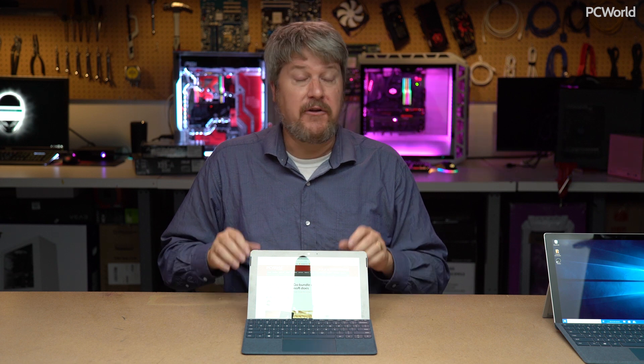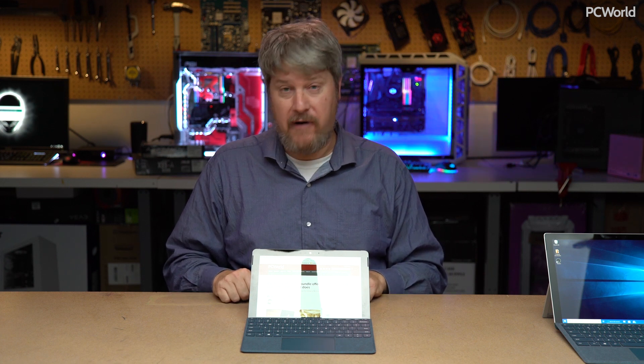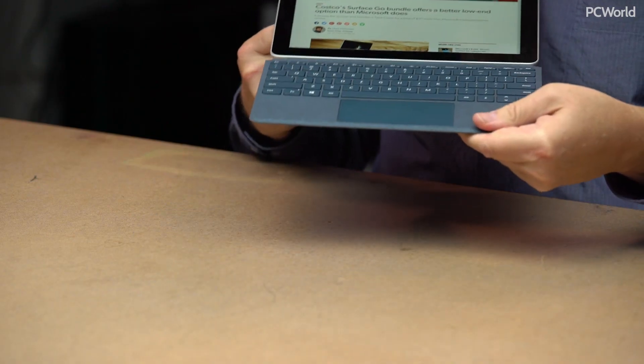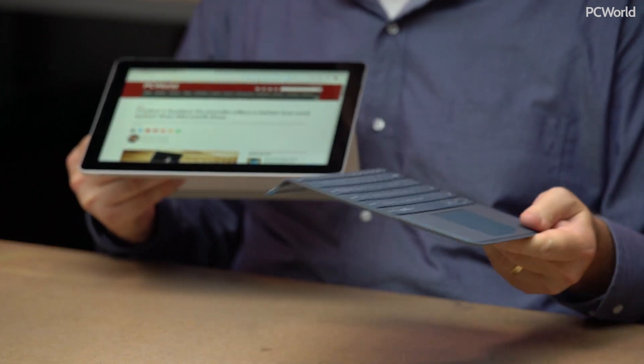The first thing I'd like to talk about is the price, and this is what everyone's going to be focusing upon first. The Surface Go is a tablet that costs $399 for 4 gigabytes of memory and 64 gigabytes of storage. There's also a more powerful option: 8 gigabytes of memory and 128 gigabytes of storage for $549. There are a few adders as well. I'm going to argue that you don't actually need this, the Microsoft Type Cover, which costs an additional $99.